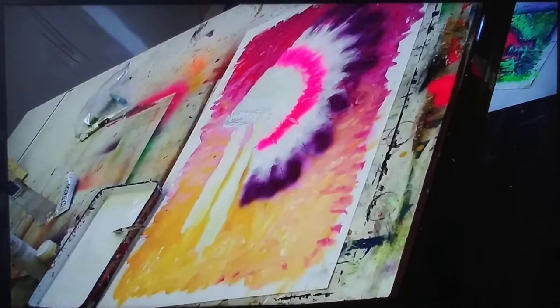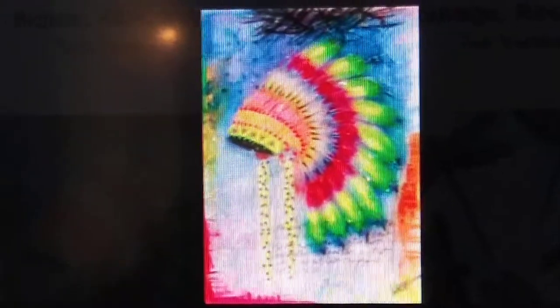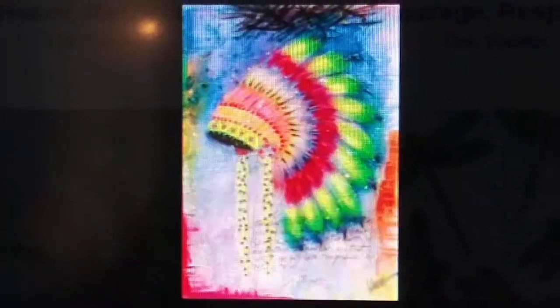Buying art at Park West on the cruise ships costs money, but it's money well spent if you like it. I bought this one because it's colorful — I like to make photographs that are colorful. You come out in the morning and look at this and it's going to wake you up. I had a Park West print before that I got for free; it had an American Indian theme.